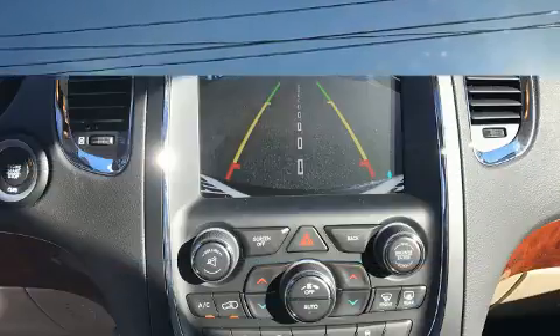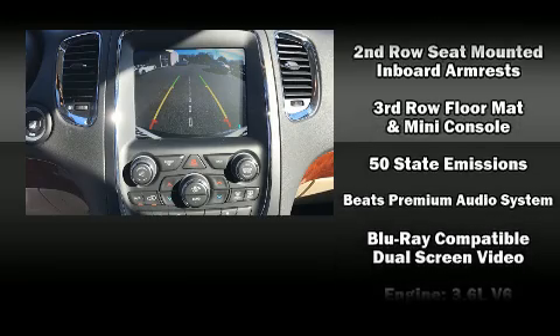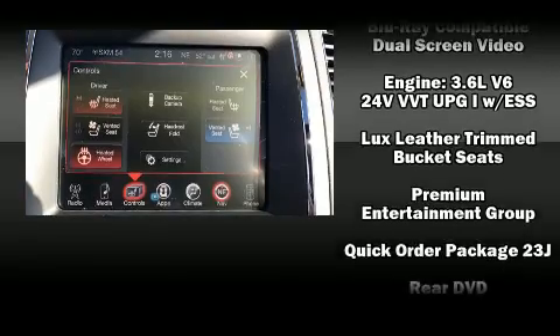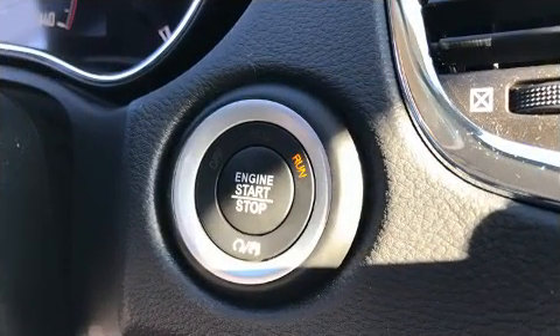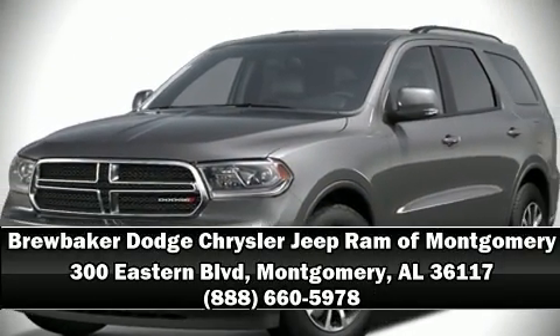Dodge ensures the safety and security of its passengers with equipment such as front and side impact airbags, traction control, anti-whiplash front head restraints, and four-wheel disc brakes with ABS. For added security, dynamic stability control supplements the drivetrain. Please don't hesitate to give us a call.